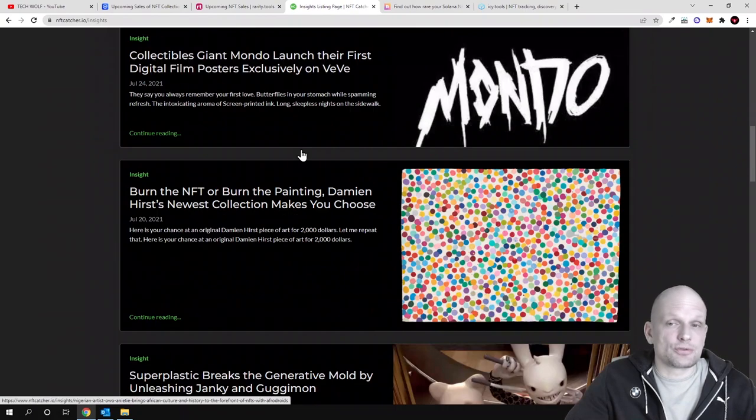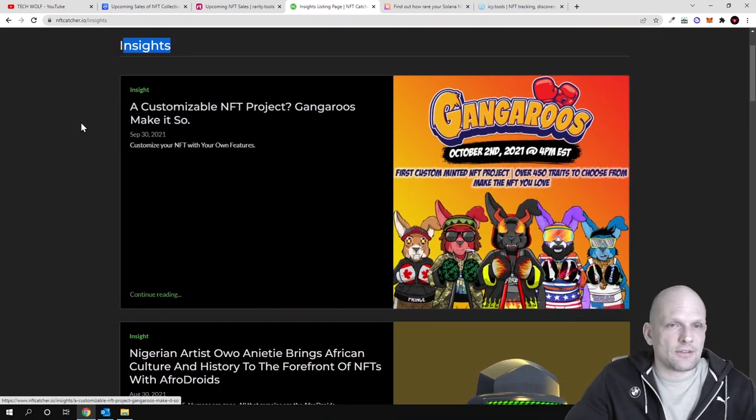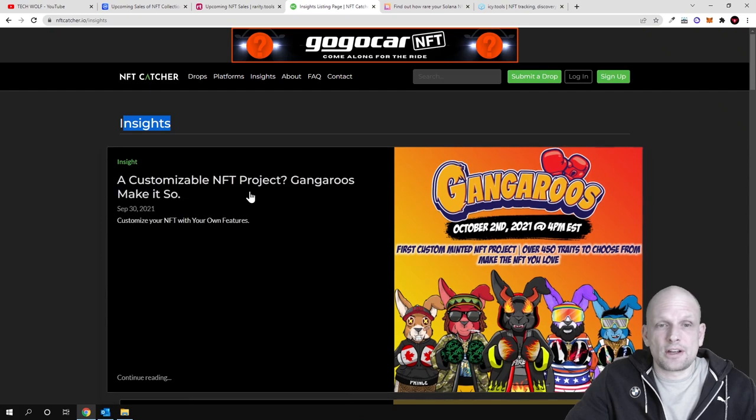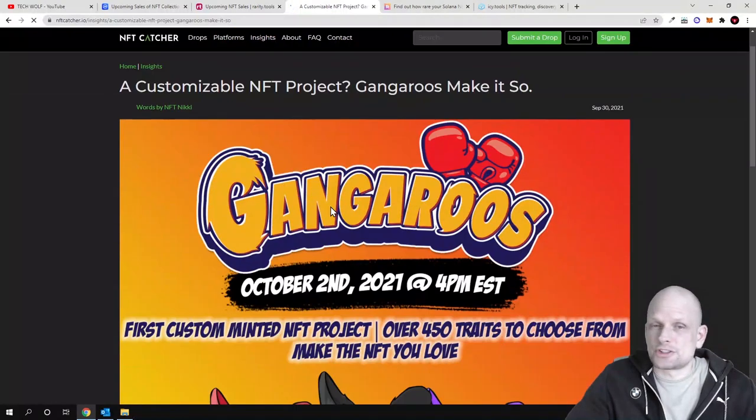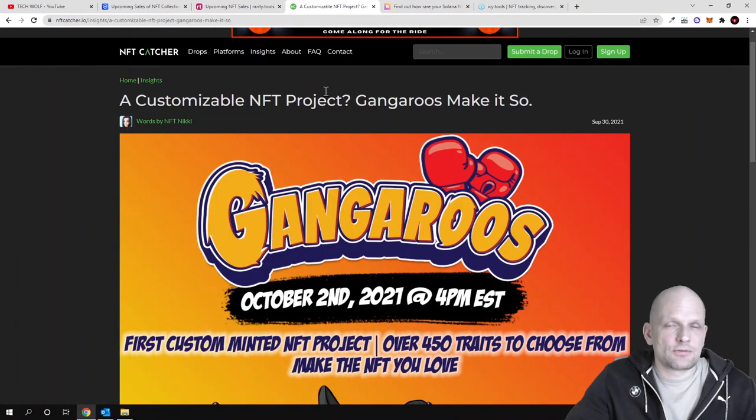On nftcatcher.io, these NFTs are Ethereum-based, though some may also be created on Solana. To check more information about these projects, you just click in and you can read more about what each project is about and what they are building.